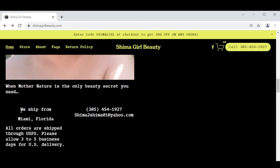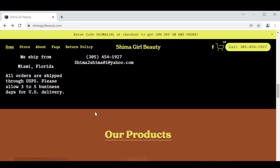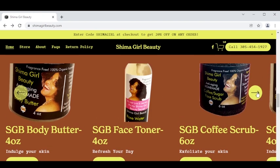When you order my Shima girl beauty products, my preferred shipping method is USPS priority mail and it just takes 3 to 5 business days for delivery in the United States. I also ship abroad ladies, but right now I am only able to process international shipments through PayPal. So if you have a PayPal account, go ahead and place your order and it will be shipped through priority mail as well.